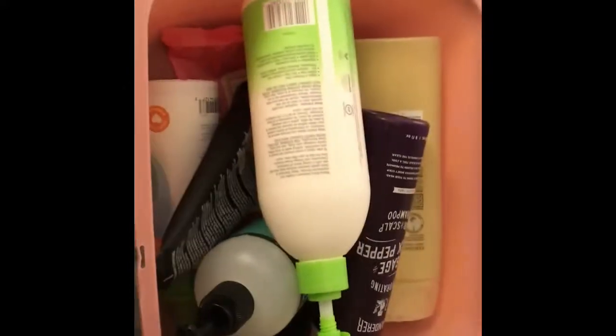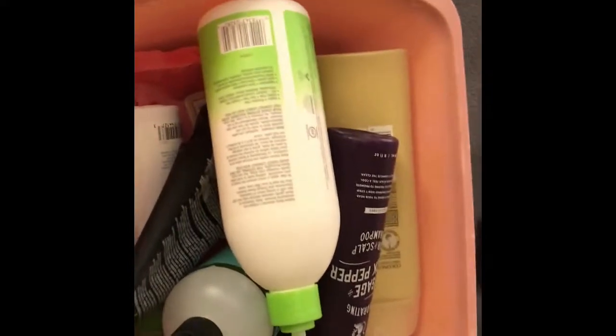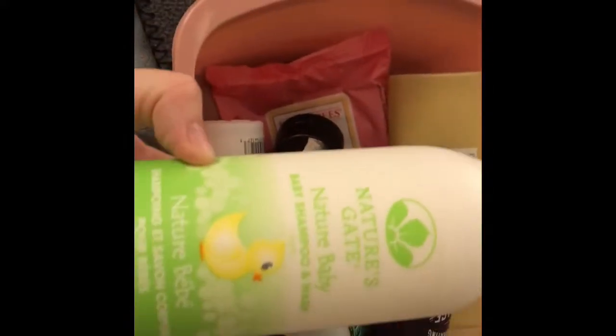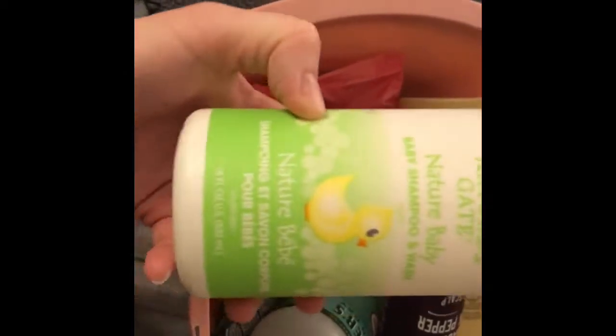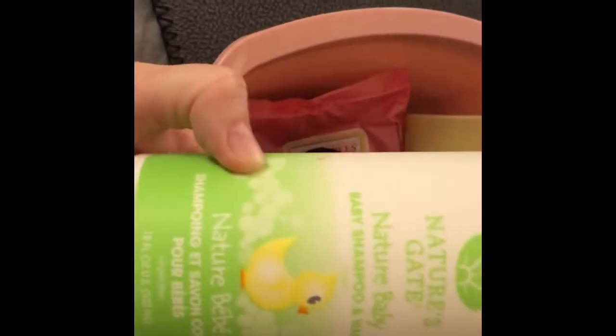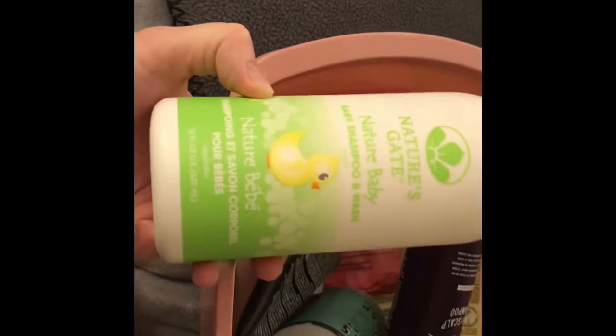I have a quick empties video for you that I'm going to do before I throw these items out. The first is Nature's Gate — Nature's Gate baby shampoo. We liked this fine, I just wanted to try something different.